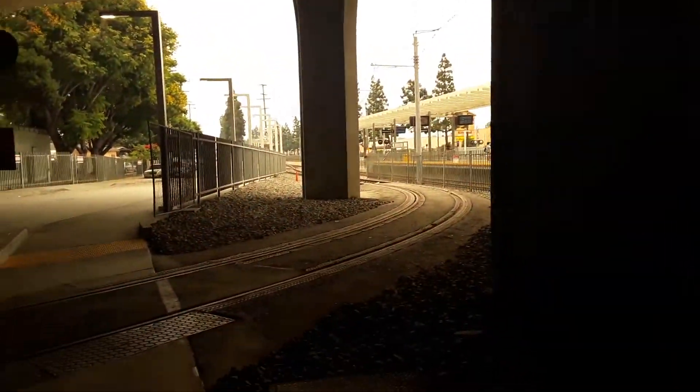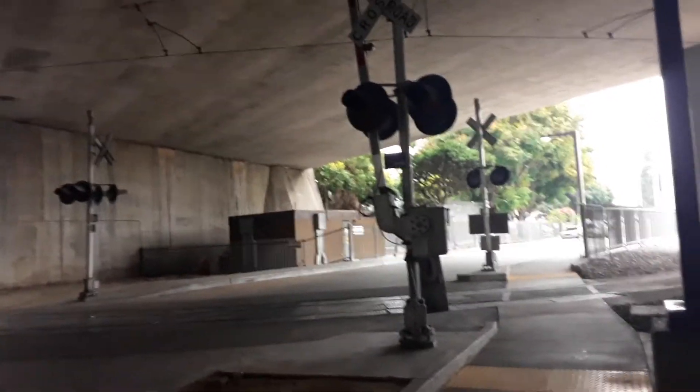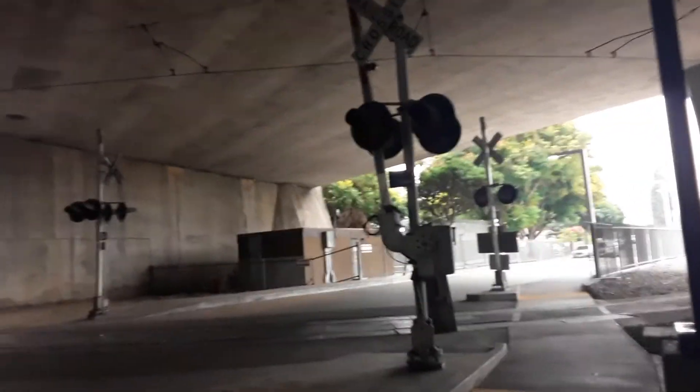That way is heading towards the blue line, and this is heading towards the green line. So yeah, this is the crossing at the busway number two. Over and out.